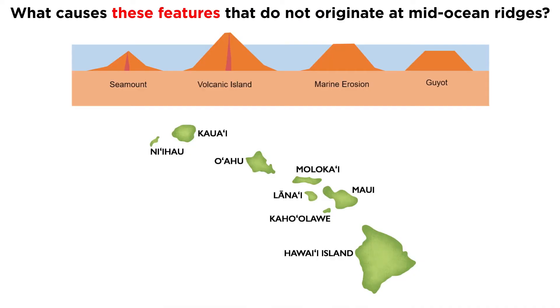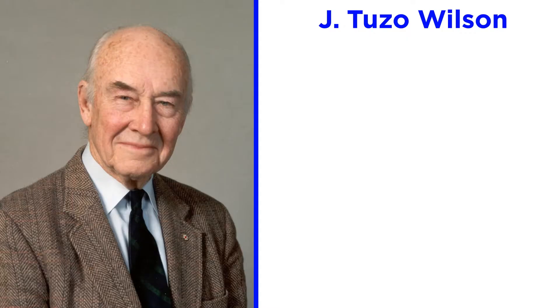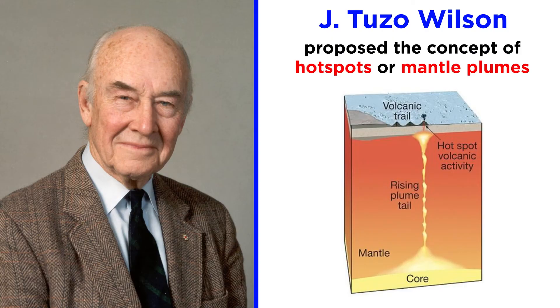First, how were seamounts formed, like the Hawaiian islands? And second, what created long perpendicular fractures along mid-ocean ridges, as exemplified along the South Atlantic ridge? In 1963, Canadian geologist J. Tuzo Wilson figured out the answer. He proposed that seamounts were formed due to volcanism induced by a cylindrical stationary area of hot rising mantle called hotspots, or more specifically, mantle plumes.